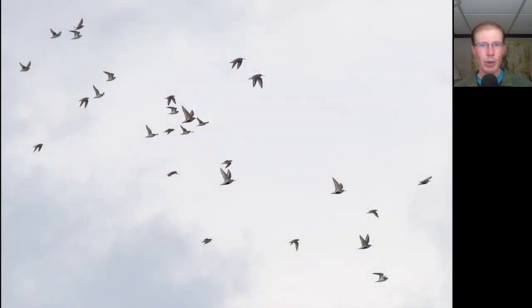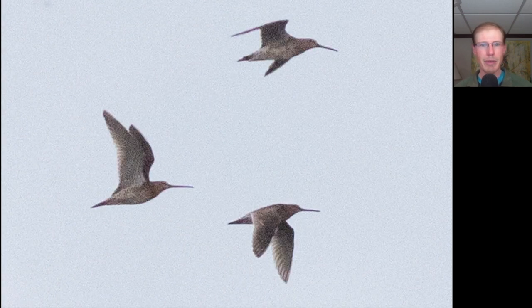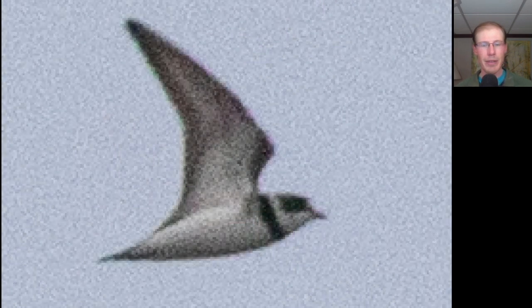The main highlight was the shorebirds. Here we have a big mixed flock. Taking a closer look at some of them, here we have three short-billed dowitchers. Here we have a shorebird with a very short bill and a single breast band — this is a semi-palmated plover.